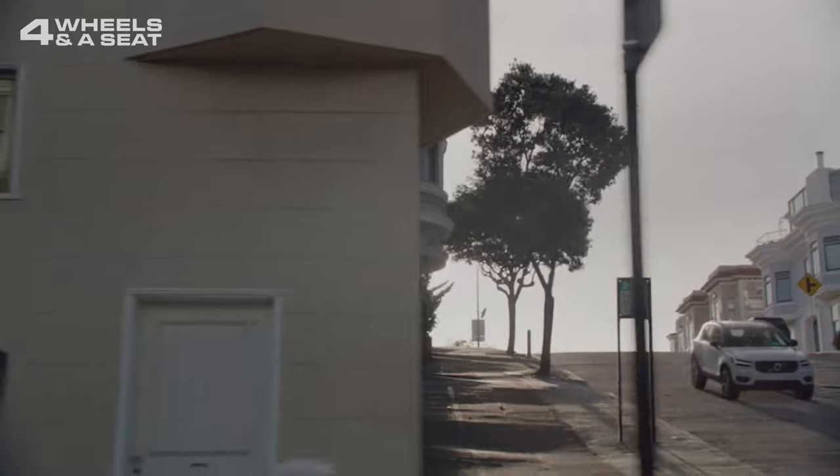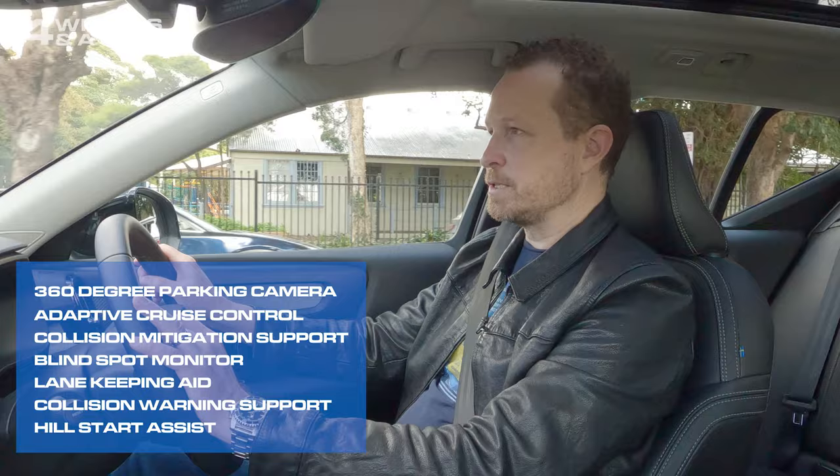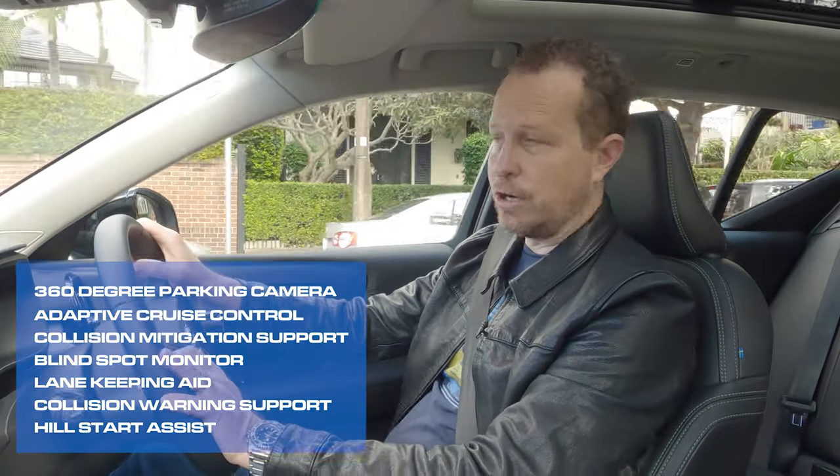Safety gear — well, being a Volvo, it kind of goes without saying that this car is pretty well stocked. It's got everything you could possibly want, including blind spot monitors in the wing mirrors, forward collision mitigation support, and adaptive cruise control.